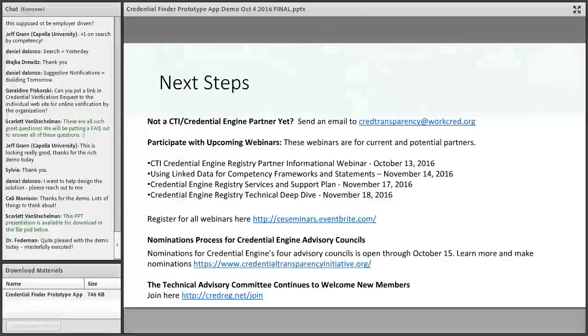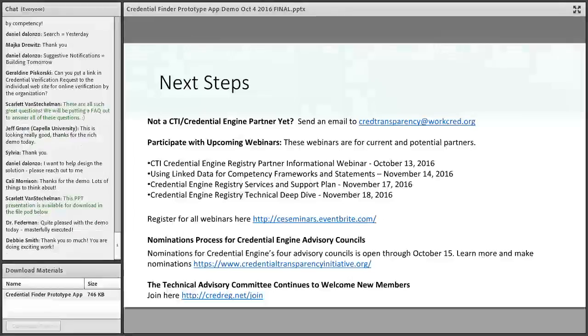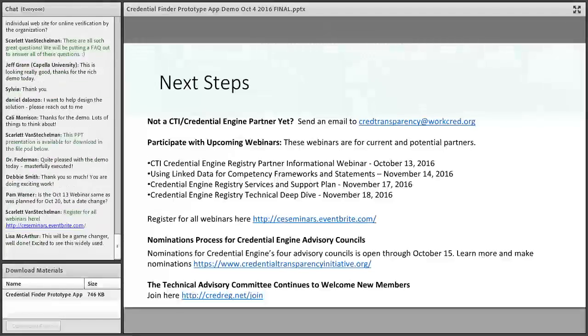We have several upcoming webinars. First, a partner information webinar on October 13th — please email and register before then. Second, a competency framework deep dive where Stuart Sutton will go into depth on competency data, how employers can link it, how credentialing organizations can publish competencies and refer to internal or external frameworks — half the chat questions were about competency data, so please participate. Stuart presents the technical approach very well and we would really benefit from your comments.